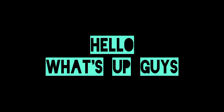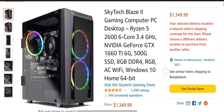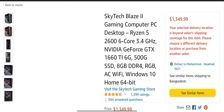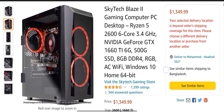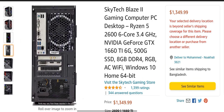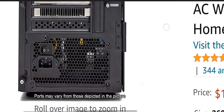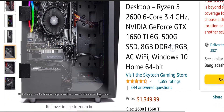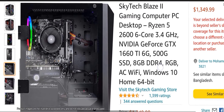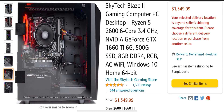Hello, what's up guys, welcome to my channel. Today we will talk about a gaming PC named Skytech Blaze Gaming PC. It uses a Ryzen 5 2600, 6-core 3.4 GHz processor, an NVIDIA GeForce GTX 1660 Ti 6GB graphics card, a 500GB SSD, and 8GB DDR4 RAM.